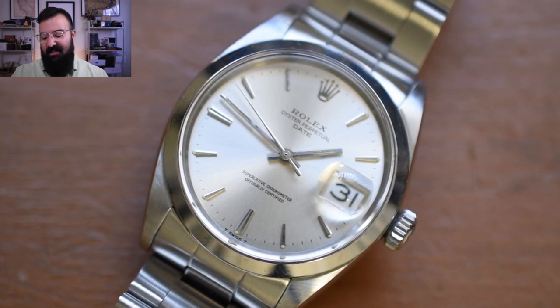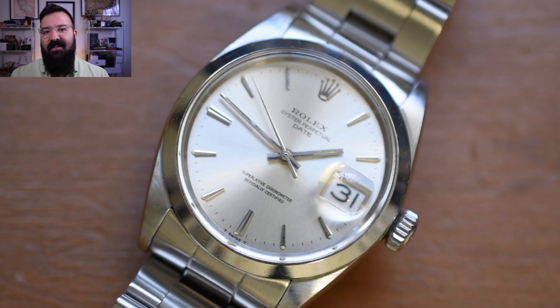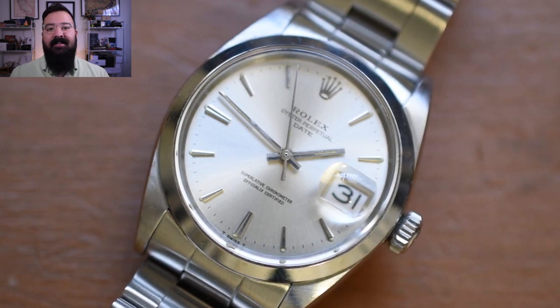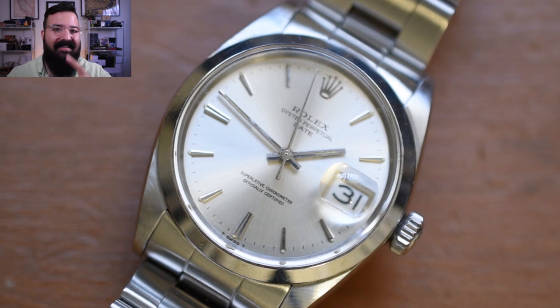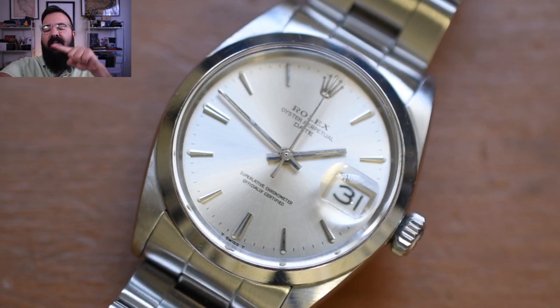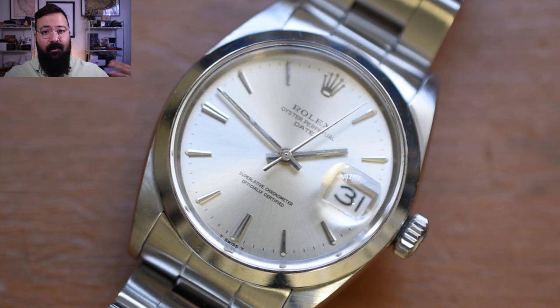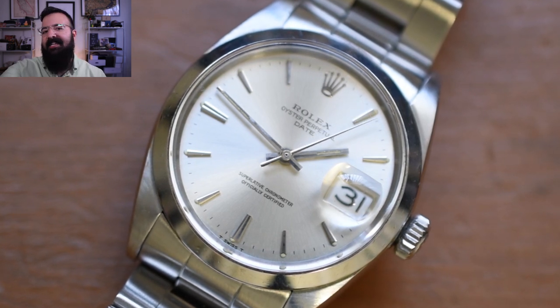This watch does not have the quick-set complication, which means it's probably circa 1967. This watch from the 1960s — I trust it. I trust this watch each and every day. It's very old, very much older than myself. I've never had an issue with it ever. It is probably one of the most reliable, one of the most accurate watches I own. And again, from the 60s — that ain't bad.